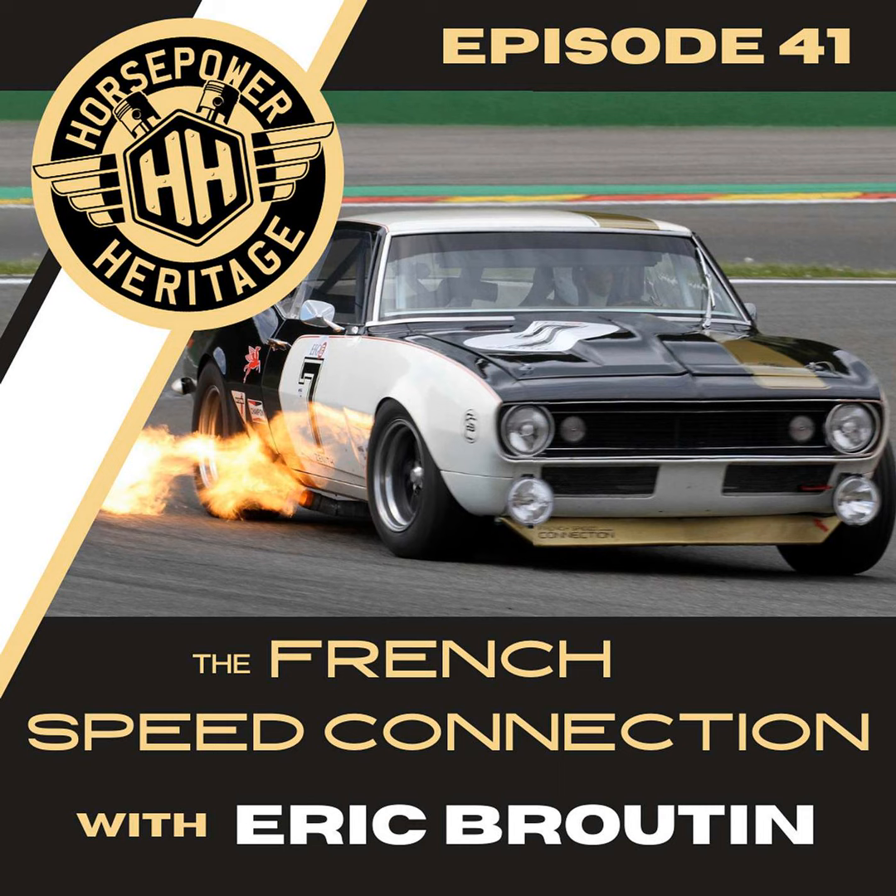The 302 cubic inch, the five-liter Trans-Am spec engine is a blast because it revs. Unlike other V8s, you can reach 8,000 RPM with it — it's crazy. You have the best of both worlds in this engine.